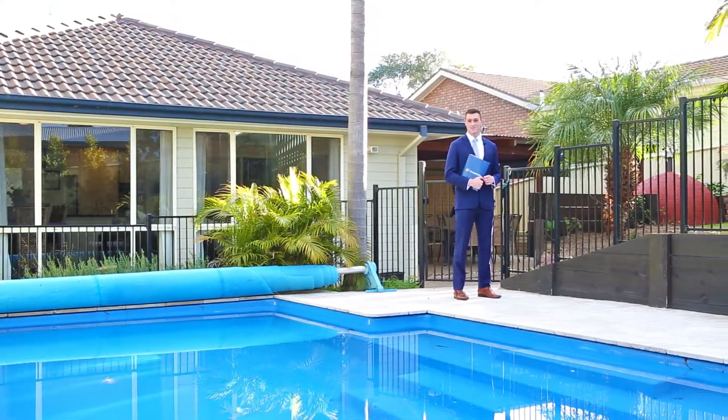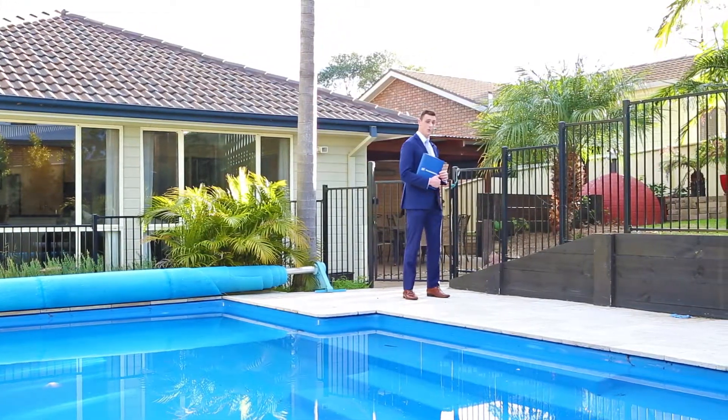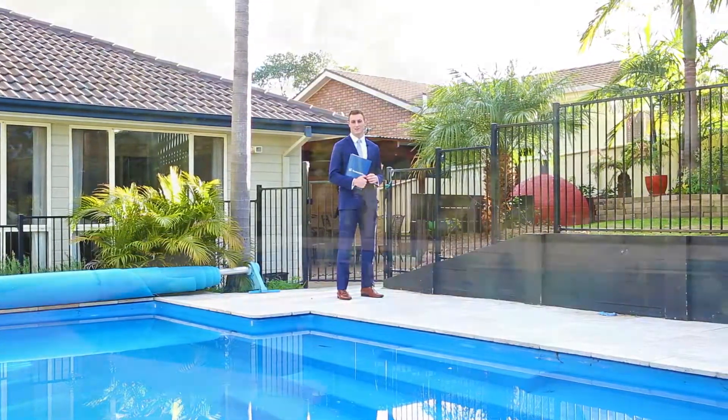If the beach doesn't tickle your fancy, or you just like to relax in the sun at home, just a few metres around the corner from the outdoor covered entertaining area is a magnificently finished sparkling in-ground pool.